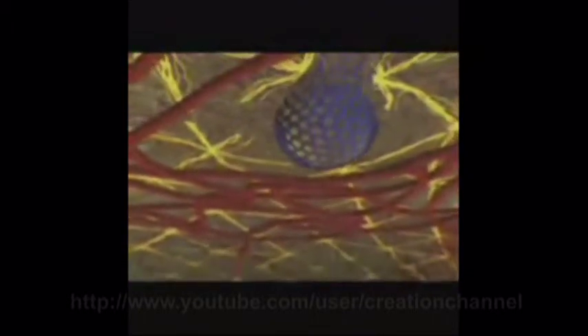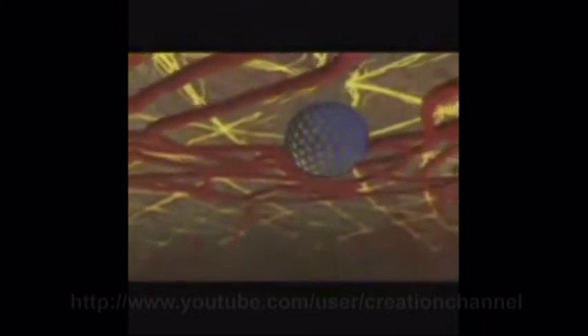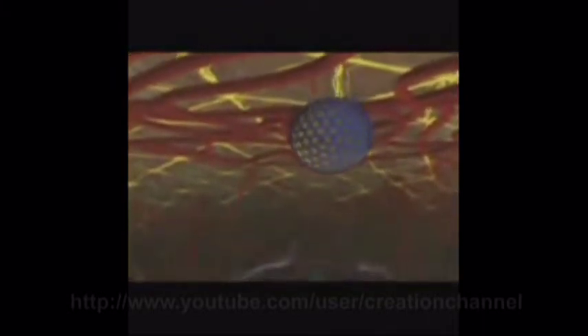Tiny honeycombs of proteins swallow up pieces of membrane along with hormones and their receptors. After ingesting its host, the protein structure falls apart, liberating a balloon-like vesicle into the traffic of the cell. The protein building blocks are then ready for a new round of ingestion.